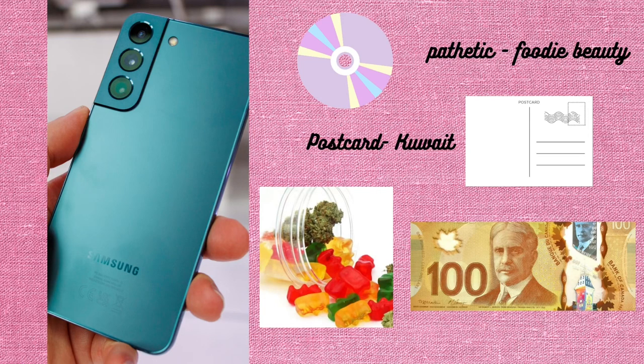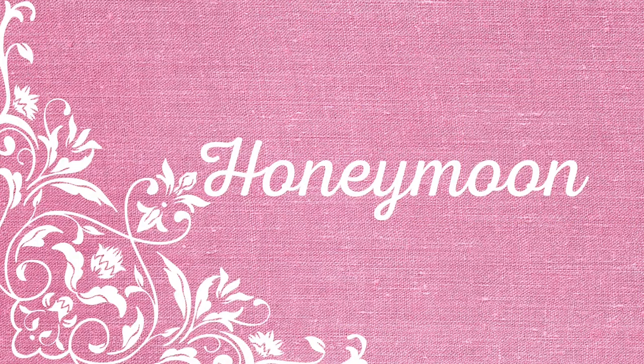The gift bag — we're going to double down on this one. We're going to gift the guests a Samsung phone because we need photography but we do not want unfiltered photos. We're also going to get a CD single of 'Pathetic' by our superstar Foodie Beauty. We're going to get a Kuwait postcard because everybody deserves a postcard whether you're on the tier or not. We're getting some edibles and everybody's getting a hundred bucks for rocking up at the wedding because Foodie's a generous kind of gal.